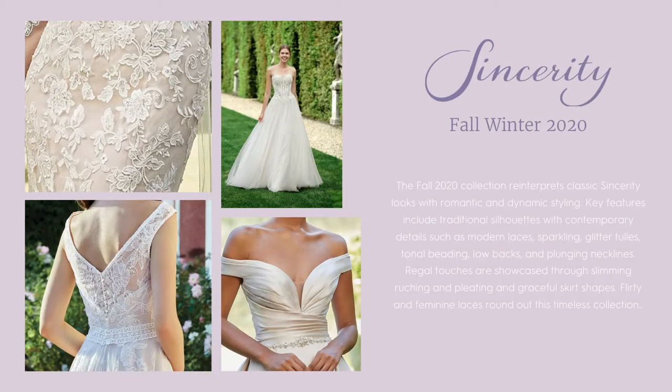Hey everyone, it's Olivia again. And now for the Sincerity Bridal Fall Winter 2020 Collection. These romantic gowns reinterpret classic Sincerity looks with timeless traditional silhouettes embellished with the latest modern lace, sparkling tulles and glittering beads. Figure flattering draping contours in all the right places and graceful plunging necklines are finished with low backs and flirty feminine details.